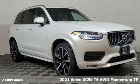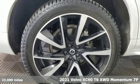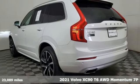Here's a 2021 Volvo XC90. It has a look of sophistication, a feel of modern luxury, and a drive of unparalleled satisfaction.